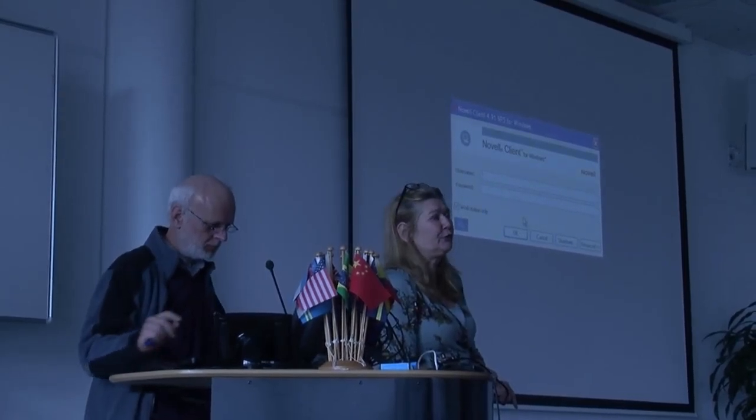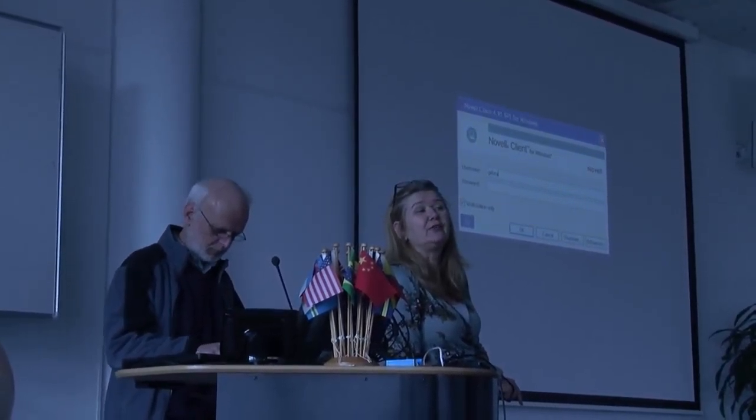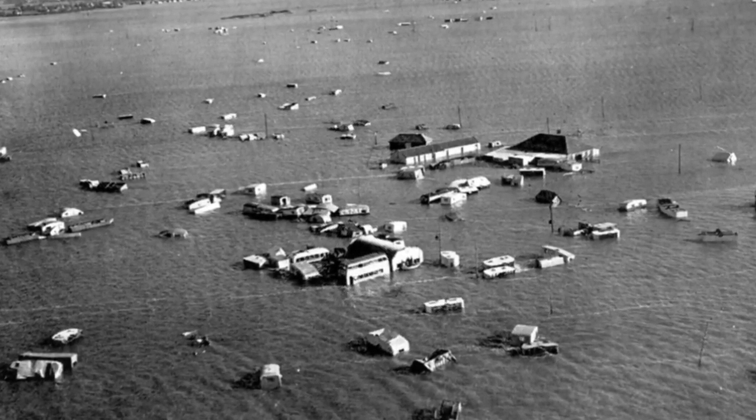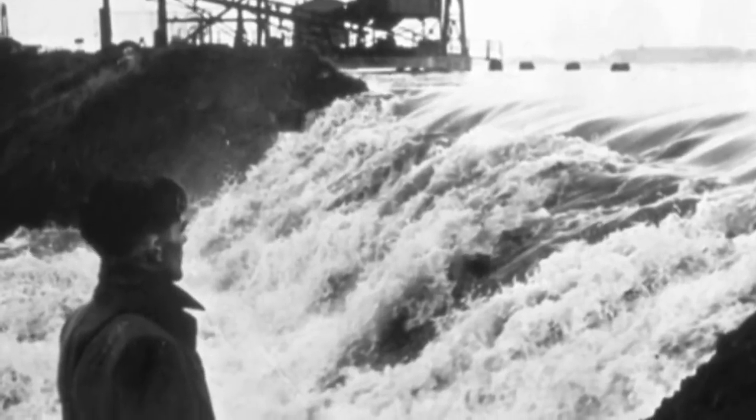My parents lived through the big flood of 1953, which was a flood that inundated a large part of the southern Netherlands, and it really was a disaster. You can Google it — 1953, a big flood.